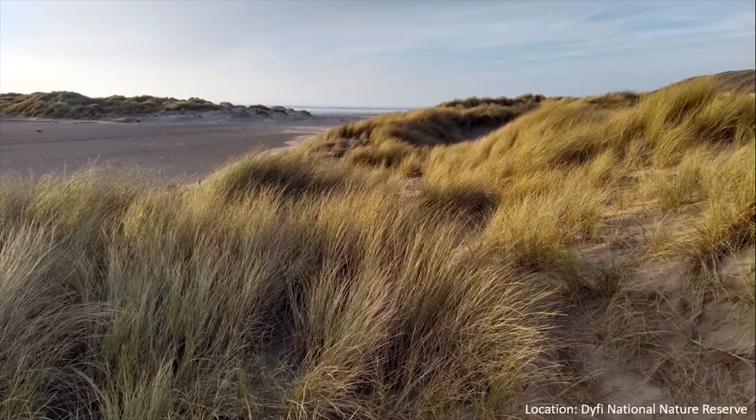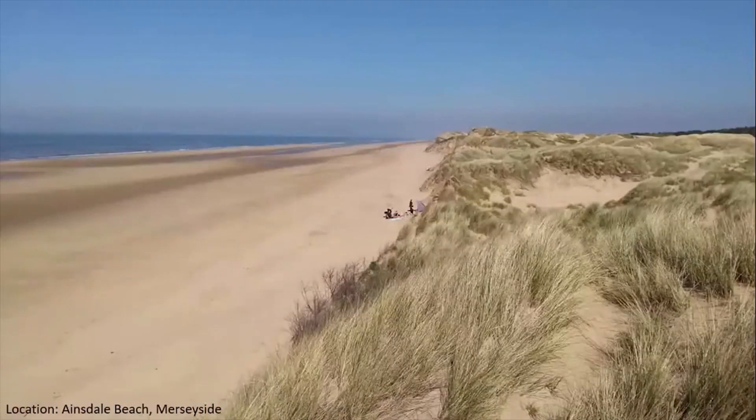However, our sand dunes are more than just a tourist attraction. They're also a fantastic defence against coastal erosion and coastal flooding, protecting those communities that live behind them. A really good example of this is here at Ainsdale Beach, just north of Liverpool. You can see here that this is a sand dune that's recently been eroded — large waves combined with a high tide taking away the front of that dune.